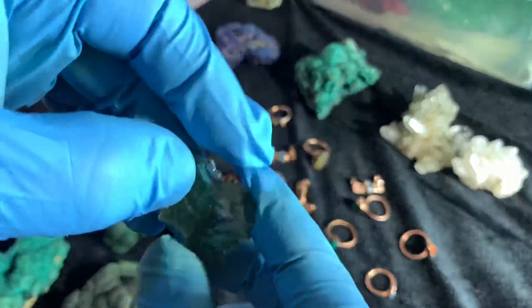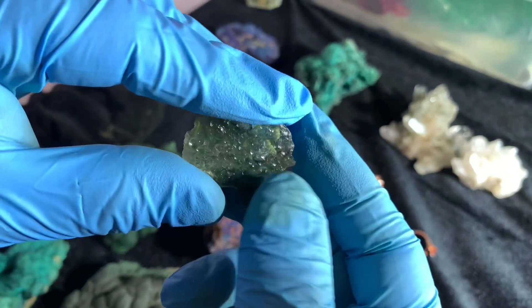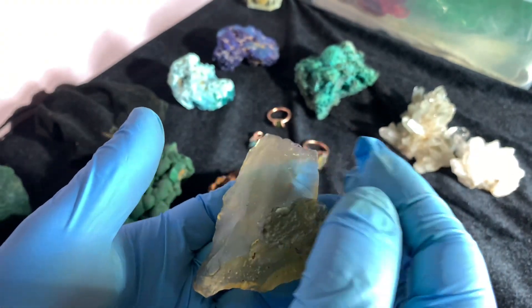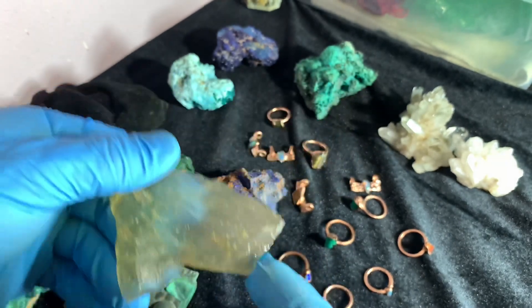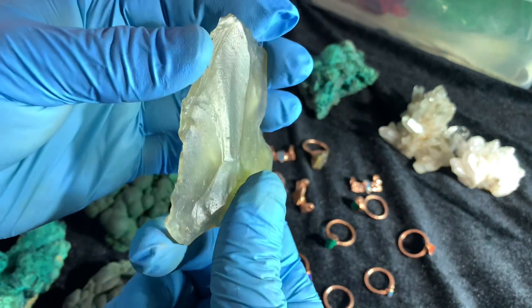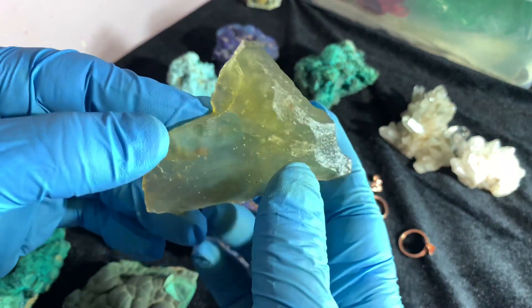Check out my Angel Chime Moldavite. It's awesome — it makes a ringing sound. And this is my Angel Chime Libyan Desert Glass. Pretty cool. It's a huge chunk of LDG.